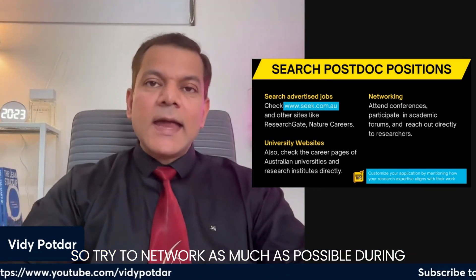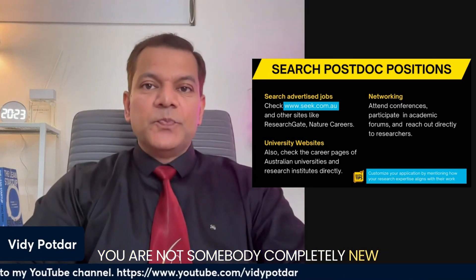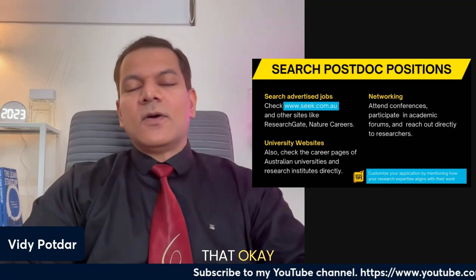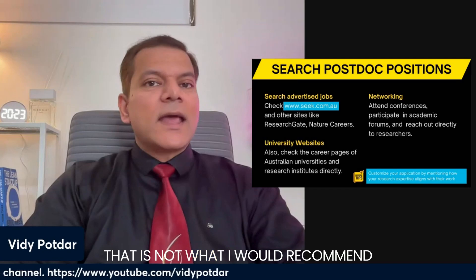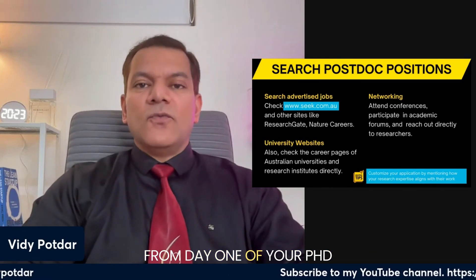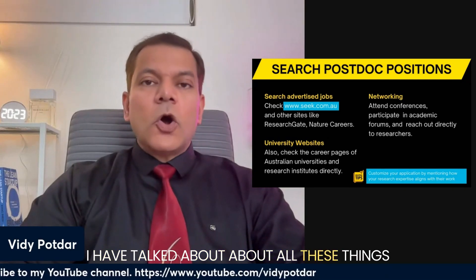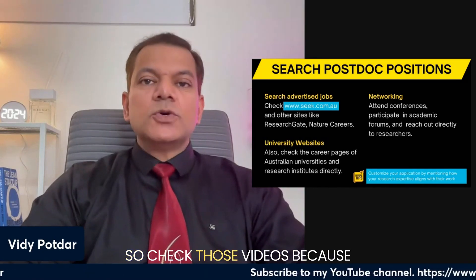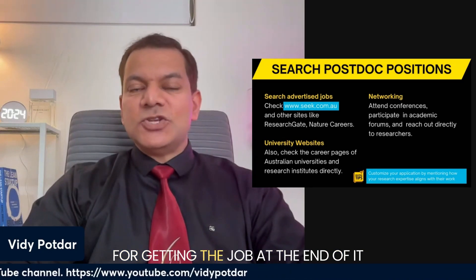You also get positive support from professors who are on the evaluation panel for postdoc positions. Try to network as much as possible during your PhD so that when you are ready and applying for a postdoc, people already know you. Be strategic — don't leave it till the last minute after finishing your PhD to start looking. Start networking from day one of your PhD. Check out my YouTube videos where I've talked about what you can do during each year of your PhD, as they will guide you on structuring your PhD so you are set for getting the job at the end of it.